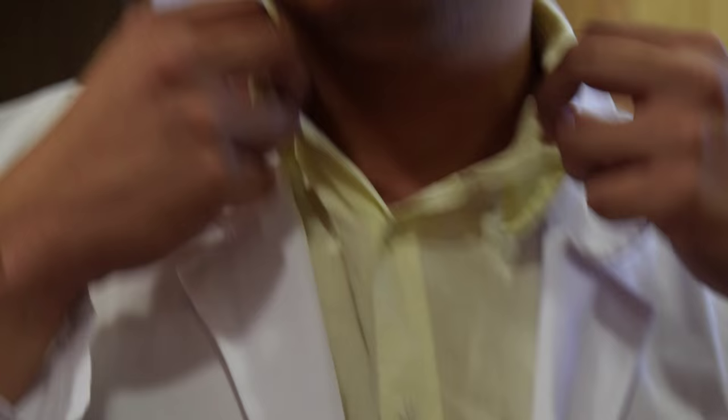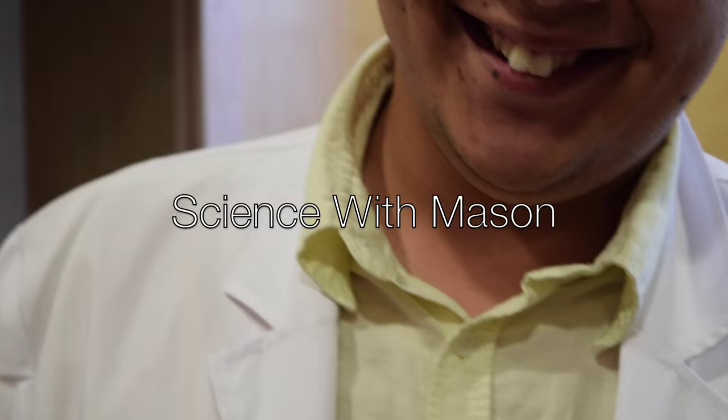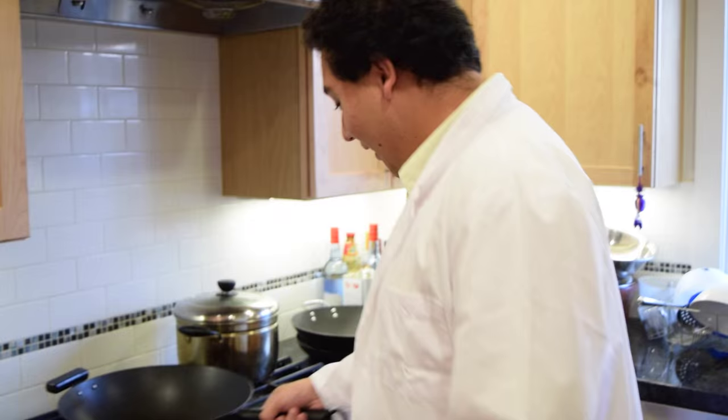Hello there, my name is Mason, and welcome to Science with Mason — with me, Mason.